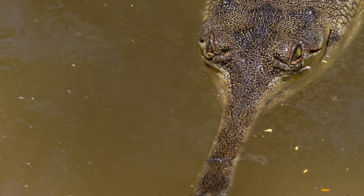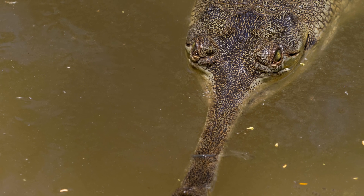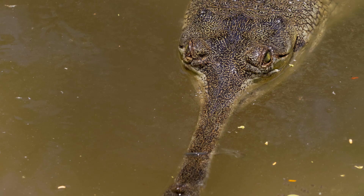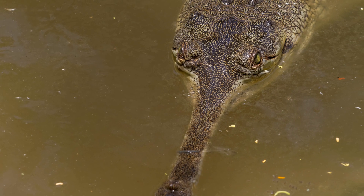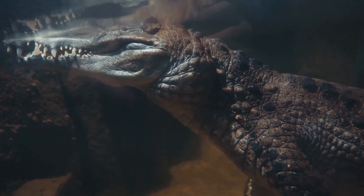The easiest way to tell them apart is by their snout. Alligators have a broad, U-shaped snout, while crocodiles have a sharper V-shaped one. When their mouths are closed, you'll only see the crocodile's teeth sticking out.